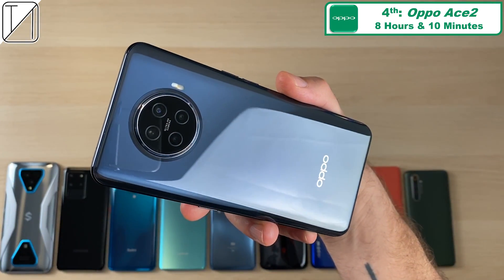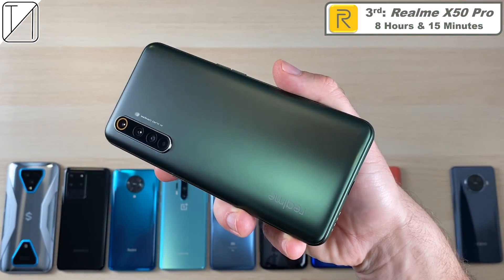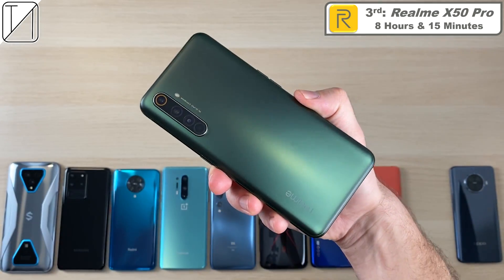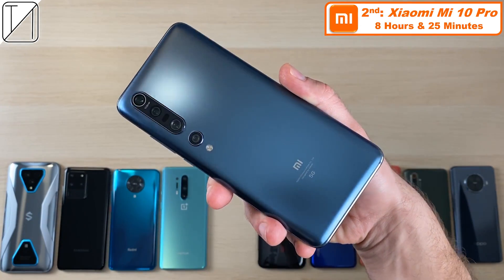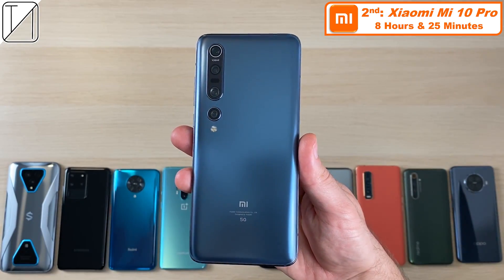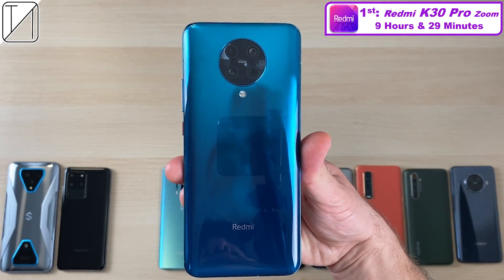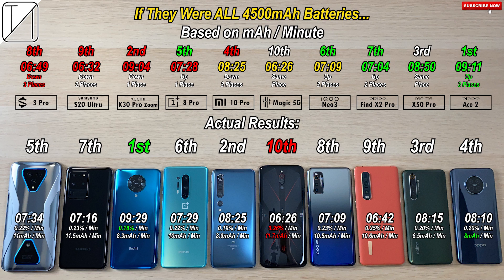4th place: the Oppo Ace 2 — 8 hours and 10 minutes with just a 4000mAh battery, most impressive overall. 3rd place: Realme X50 Pro with a 4200mAh battery at 8 hours and 15 minutes. 2nd place: Xiaomi Mi 10 Pro at 8 hours and 25 minutes — one of the longest lasting phones I've experienced in day-to-day use. 1st place: Redmi K30 Pro Zoom Edition with 9 hours and 29 minutes — though it is the only one lacking a high refresh rate panel. If all devices had the same 4500mAh battery, the Oppo Ace 2 would jump to 1st place with 9 hours and 11 minutes, and the K30 Pro would drop to 2nd with 9 hours and 4 minutes.